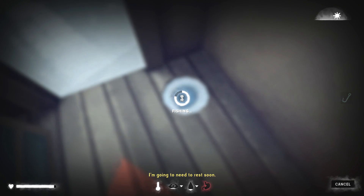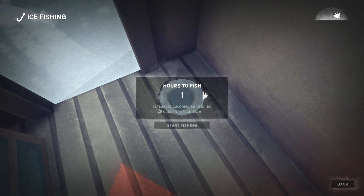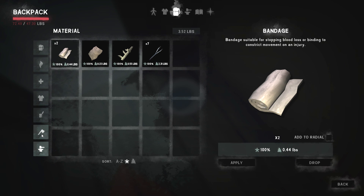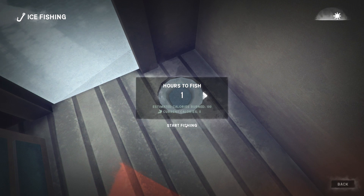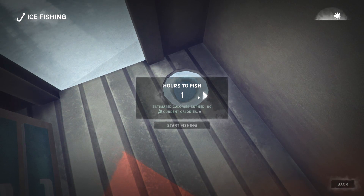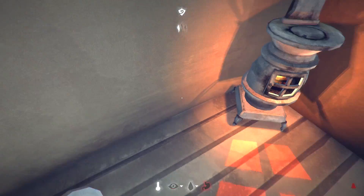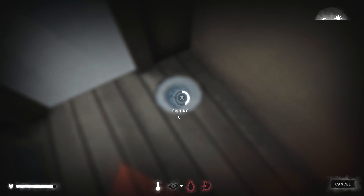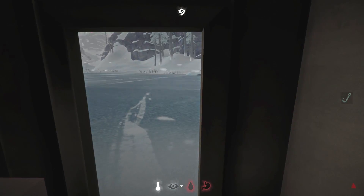473 calories on the first fish. Did I break the line? Looks like I broke the line. We can do another hour here. Oh, we got over a thousand calories right there! Come on, give me another fish. Now we're stinky. Good stuff - I'm pretty happy with that.